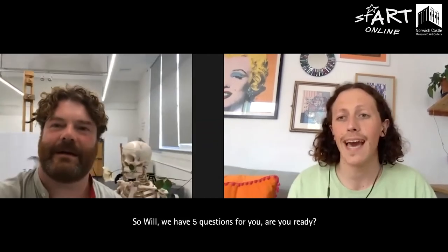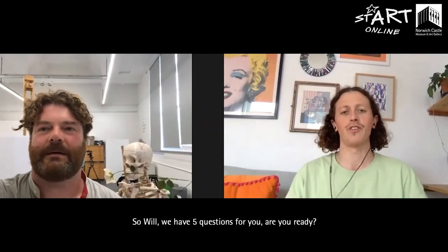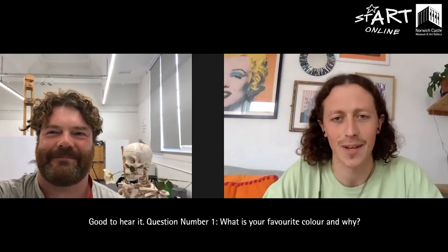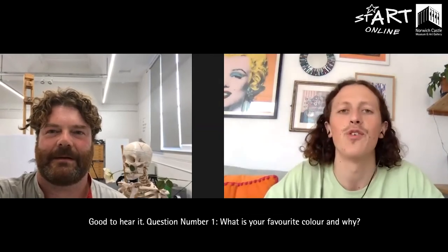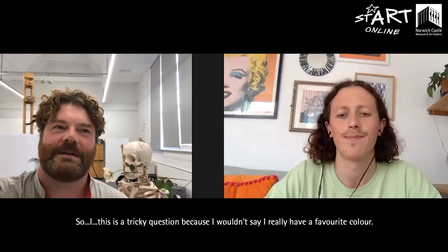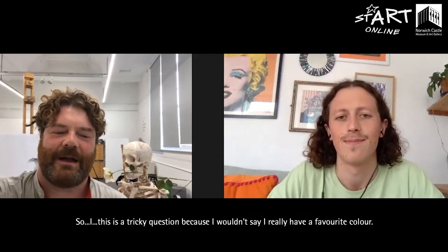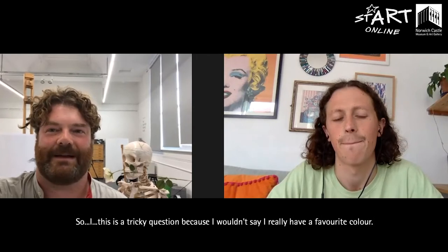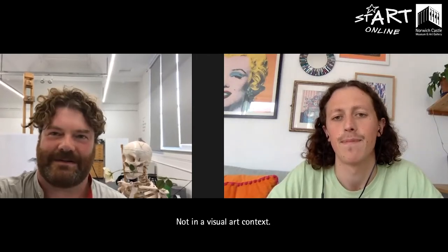So Will, we have five questions for you. Are you ready? I am ready. Question number one: what is your favourite colour and why? This is a tricky question because I wouldn't say I really have a favourite colour, not in a visual art context.